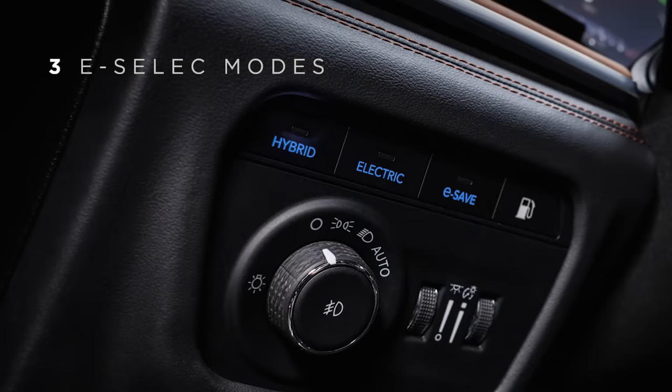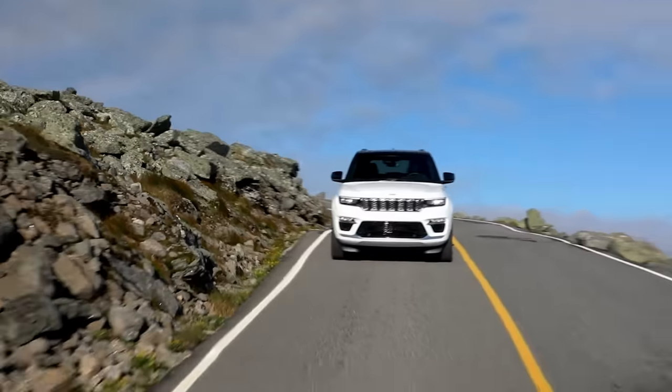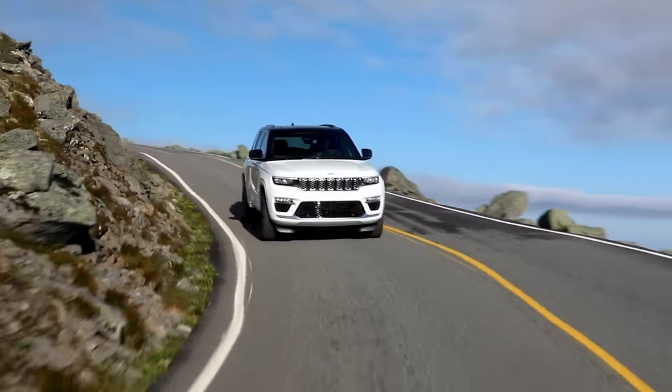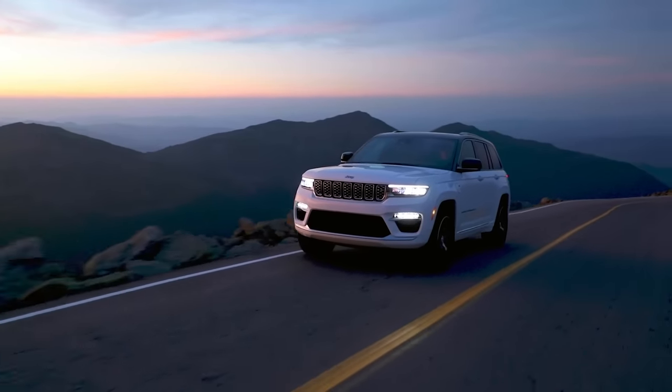With three e-select modes — hybrid, electric, and e-save — the Jeep Grand Cherokee 4xE driver can tailor the hybrid powertrain to best suit each trip, whether it be commuting, off-roading, or long-distance travel.